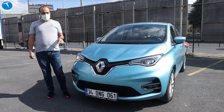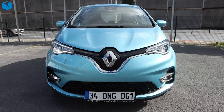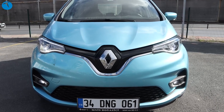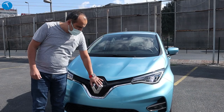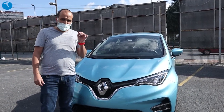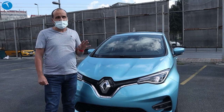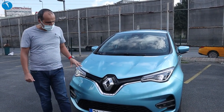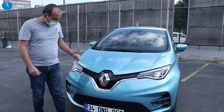Her zaman yaptığım gibi genel görünümle, fiziksel görünümden başlayalım. Aracımızın üzerinde Zoe yazısı ve bir logosu var. Bu logo açılıyor; açıldığında şarj ünitesi çıkıyor, çünkü araç %100 elektrikli. Tasarım olarak önceki Zoe'ye fazlasıyla benziyor. Aynı zamanda 5. nesil Renault Clio'ya da çok andırıyor; zaten Clio üzerine geliştirilmiş bir otomobil olduğu için Clio'dan ciddi izler taşıyor.